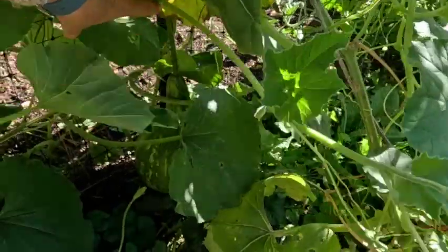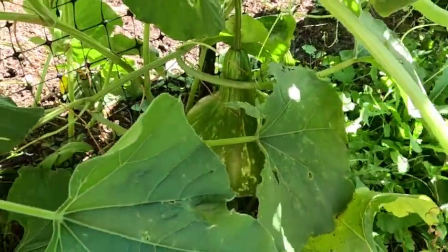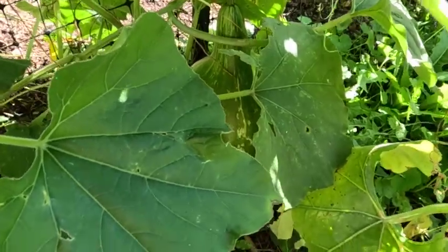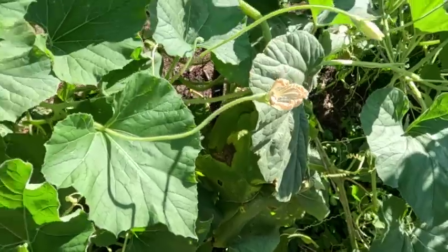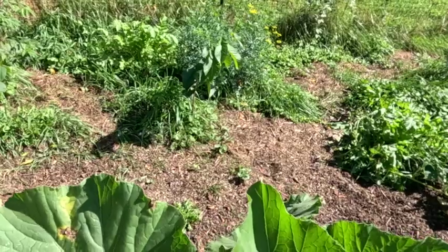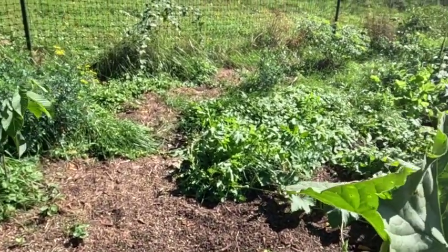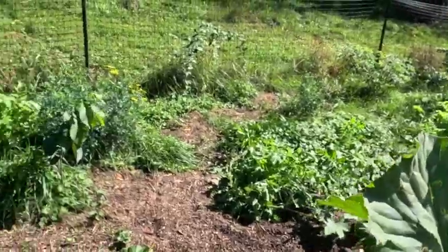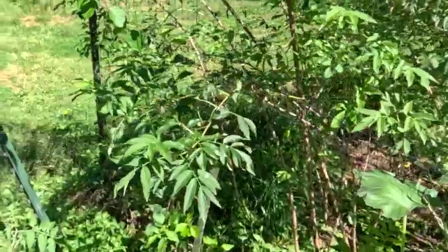Here's another birdhouse gourd — a different variety this year, not sure if I like these. And there's a pawpaw, looks like a tomato plant came up in there too. There are black walnuts all over the place — I'm trying to keep ahead of them but we have trees all around.